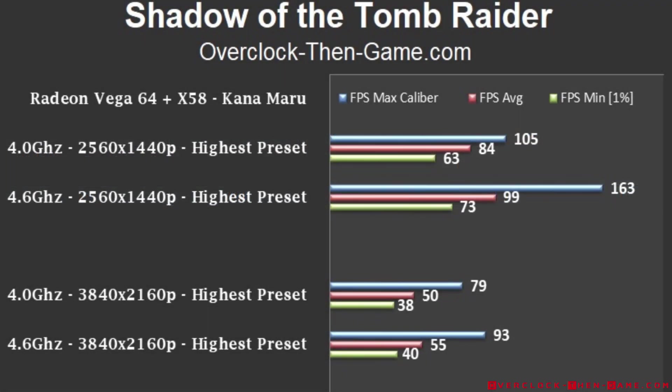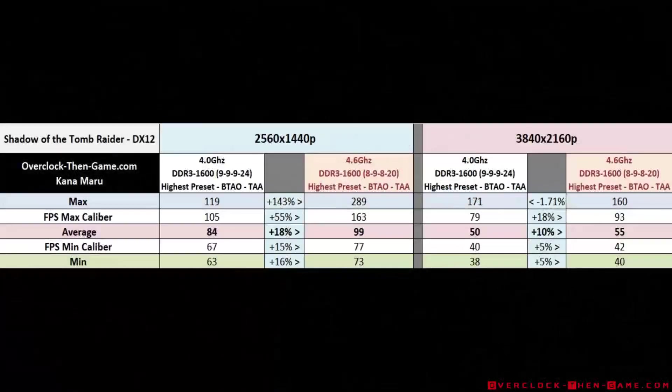I decided to revisit Shadow of the Tomb Raider and the results were very unexpected. 1440p shows an increase of 18%, which means an additional 15 FPS. So even though the game already ran great before, it ran even better this time around. 4K shows a 10% increase in average frames per second, which comes out to an additional 5 FPS. I have shown a detailed chart listing the percentages and increases, so be sure to check the article for a more in-depth look.